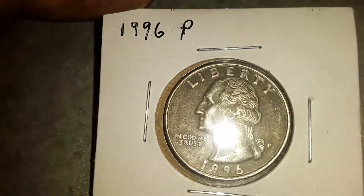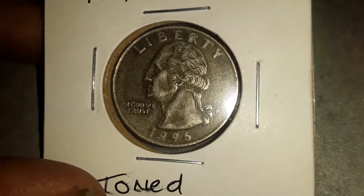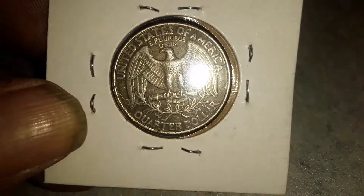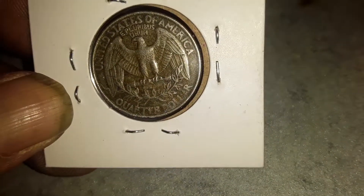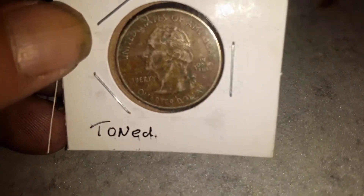This is a 1996 that I just found yesterday in Pennsylvania in a row. Both sides are nice and toned.